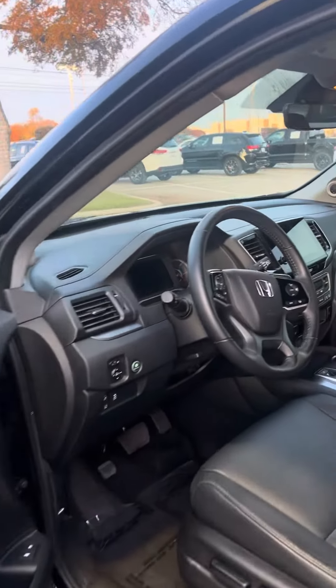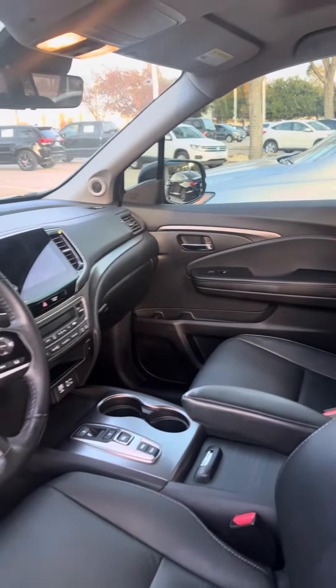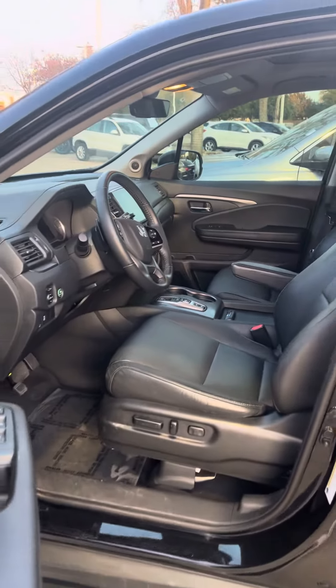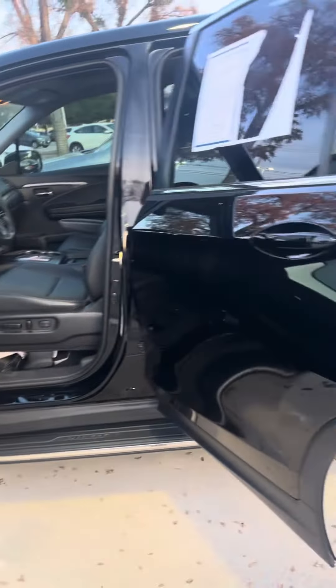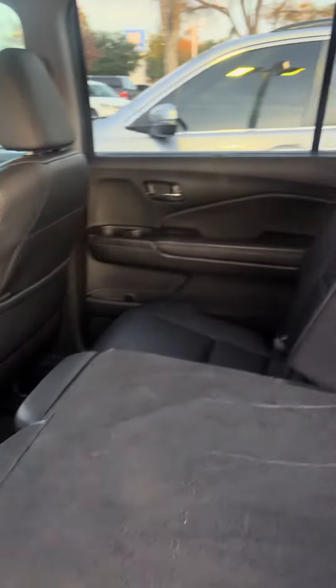The EXL features include smart entry, walkaway auto lock, and all of your safety features. You get the large touchscreen with Apple CarPlay and Android Auto, seat position memory, and powered seats — as you can see, leather interior with a full bench row in the back.